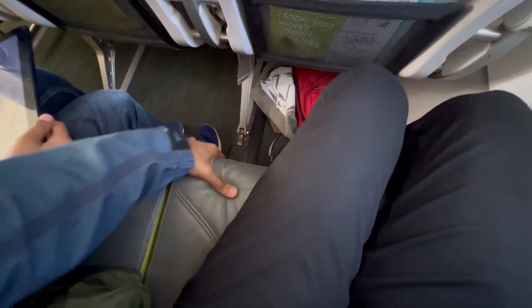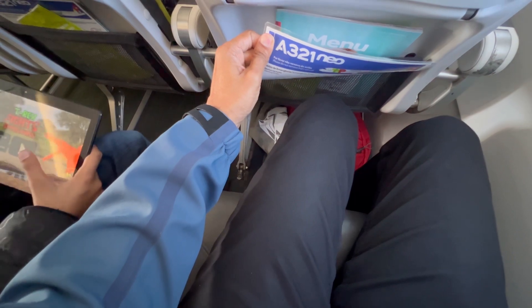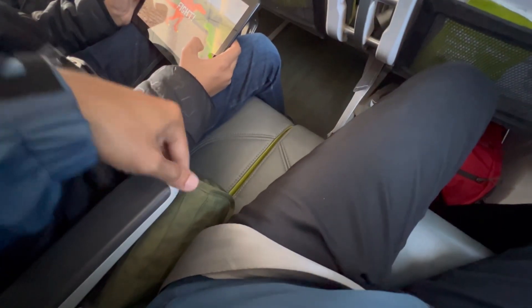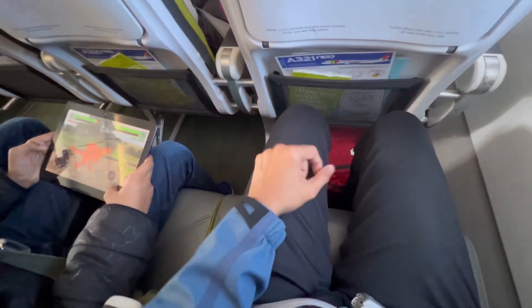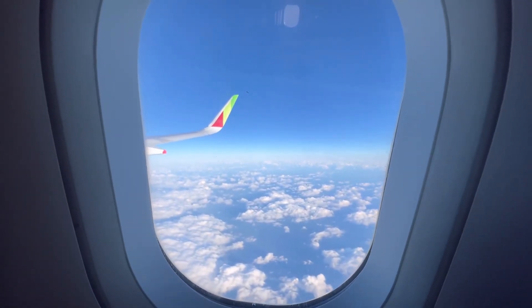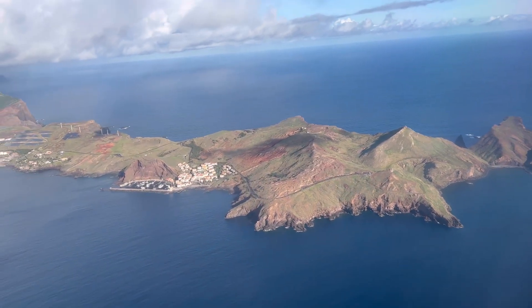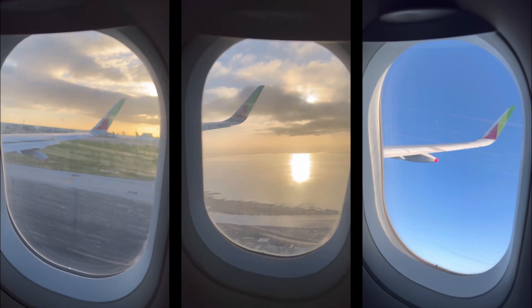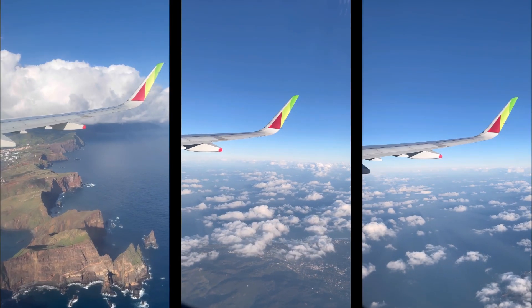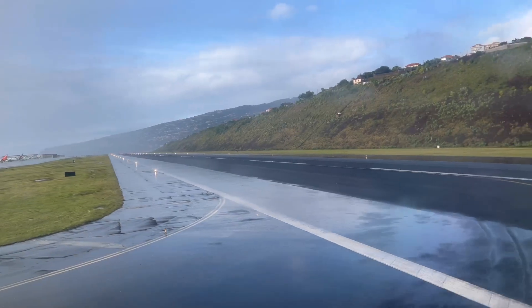Just to show you the cushion of the seat — very comfortable. It's not as comfortable as the A321neo that we took from JFK to Lisbon, but it's still got a lot of cushion. There is no recline on the seat, so keep that in mind. But for an hour and a half flight, it's actually not bad, and there's a beautiful view.